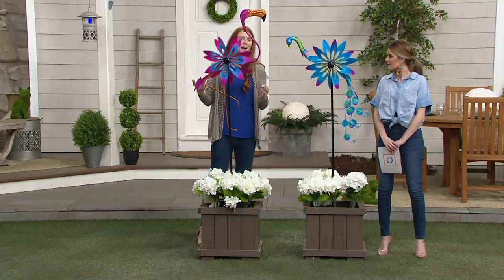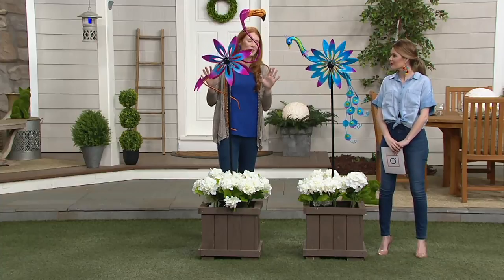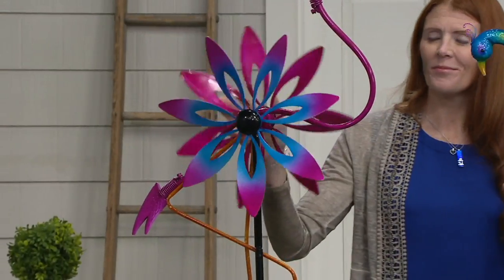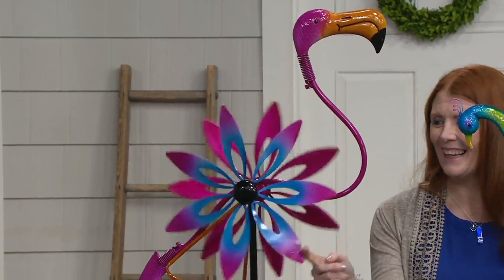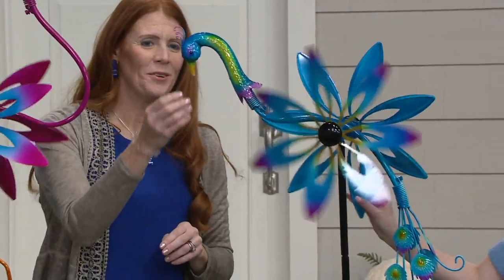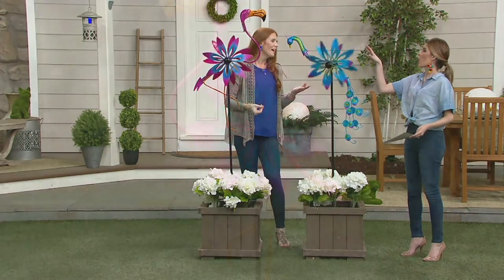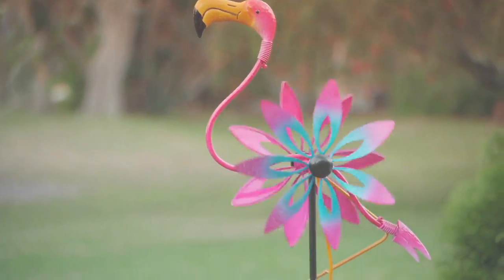It's a fun piece — it's going to make you smile. They really want to bring warmth, welcome, and some joy into your home, and this will absolutely do it. I think it's a gorgeous piece. Two colors for you today: your flamingo with pinks, blues, and that great orange bill, and then your peacock option with this really great blue. You've got the detail of the tail — this is a piece that has designer details all throughout. Look at how great that looks in that yard.